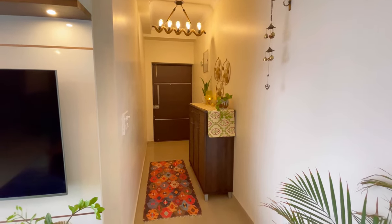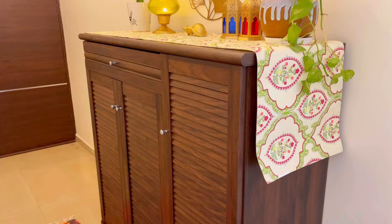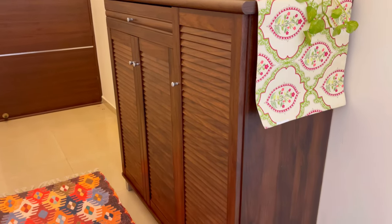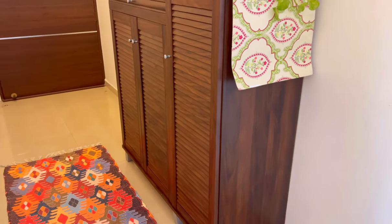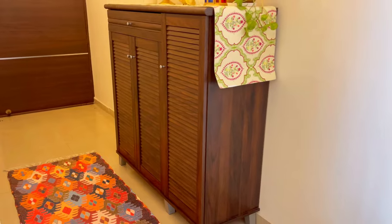Let's start with my foyer area. This is my main door, and here I have a shoe cabinet. This shoe cabinet I have purchased from Home Center, and its quality is very good — I have been using it for one year.